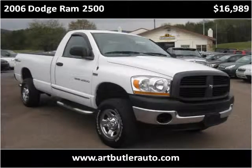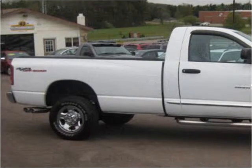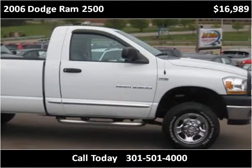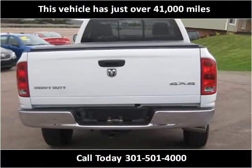This 2006 Dodge Ram 2500 is available from Art Butler Auto Sales. This vehicle has just over 41,000 miles.